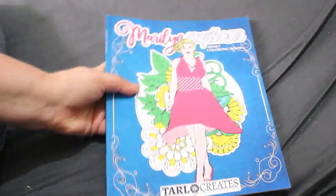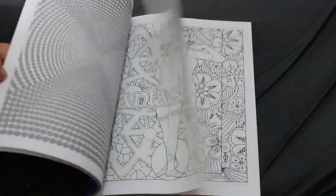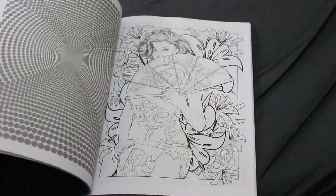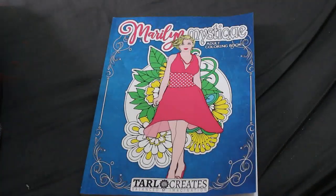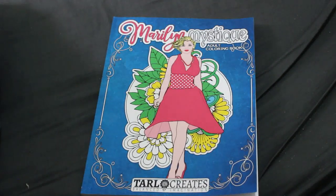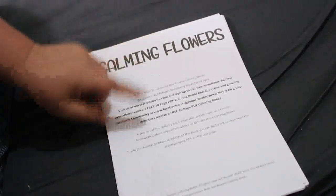We have Marilyn Mystique by Tarl Creates — there is a flip-through of this one on the channel as well. This will be part of my Marilyn collection once I've colored it in, so I might do one of those this month, you never know. I have so many books it's hard to say — sometimes I just want to color in books I always color in, and sometimes I want to color in new books.